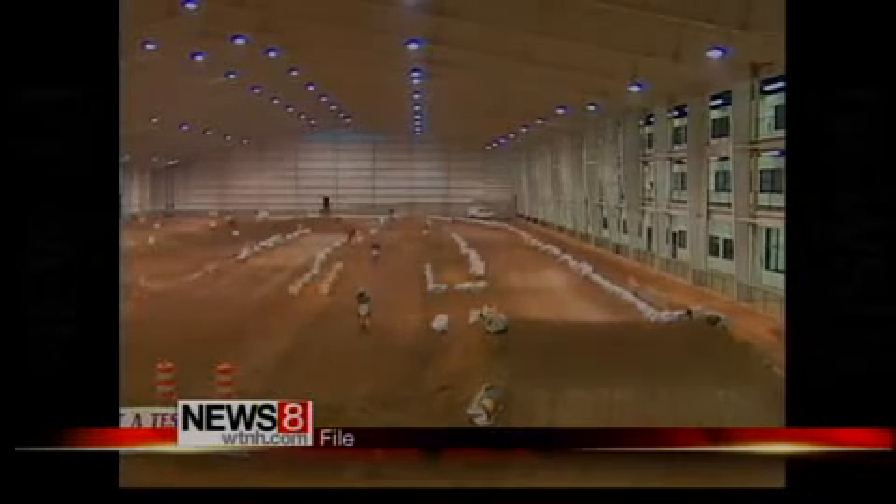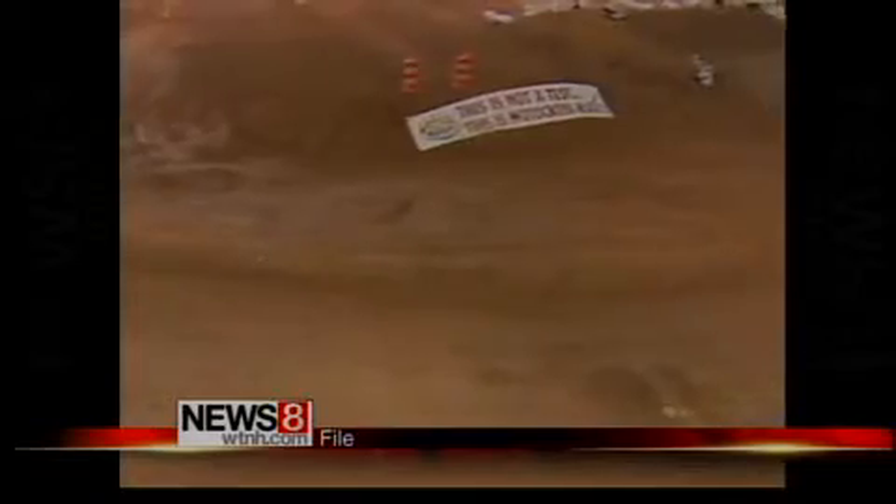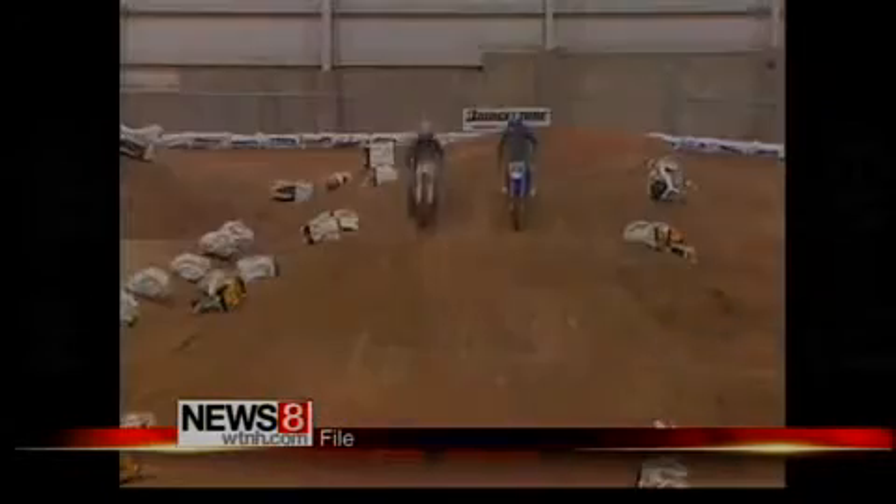This is what it looks like inside. I was in this building a little while ago — News 8 did some stories on it. It's an enormous building with a racetrack and motocross inside. Interestingly enough, there's also a Gold's Gym, a Dunkin' Donuts, and a Blimpies on the outside in like a strip mall.